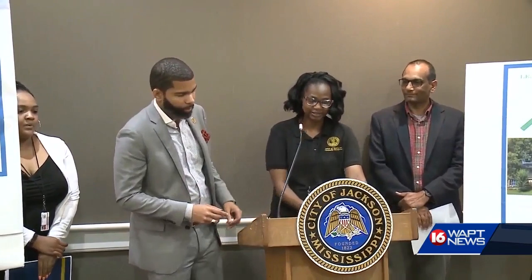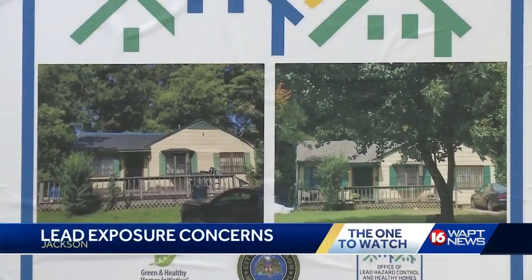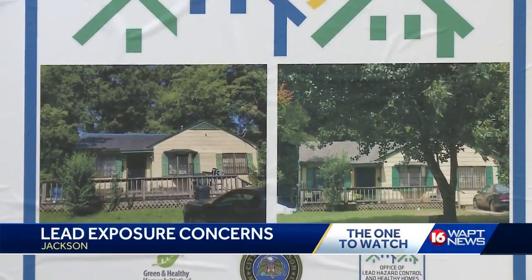Right, Keegan, all of that money is going to go to testing and actually removing the lead-based paint from homes here in the city of Jackson. The main focus for this project is low-income houses that were built before 1978.